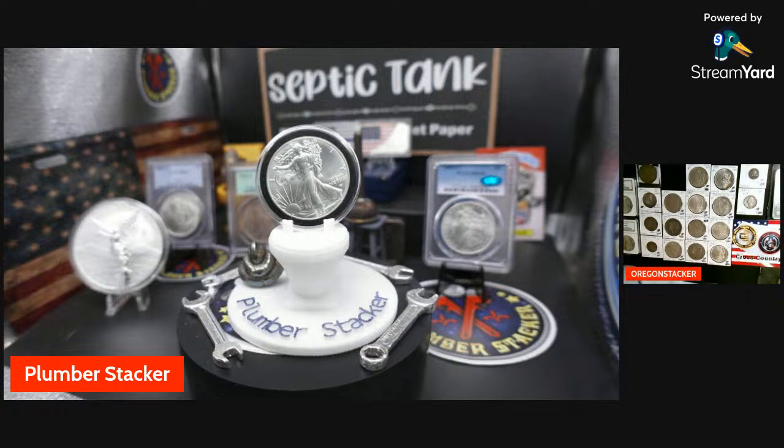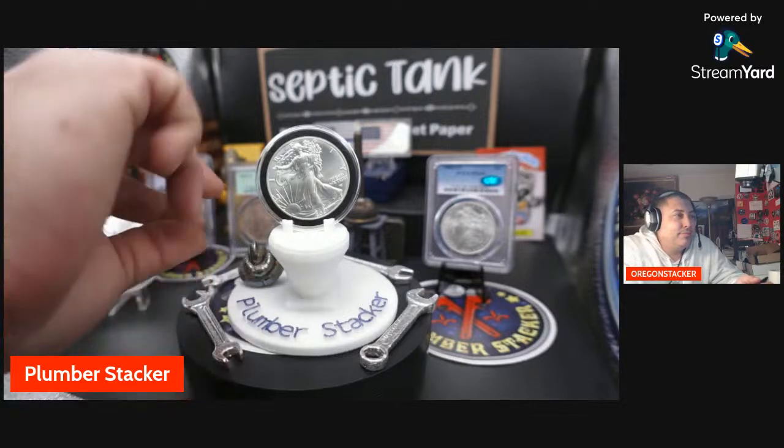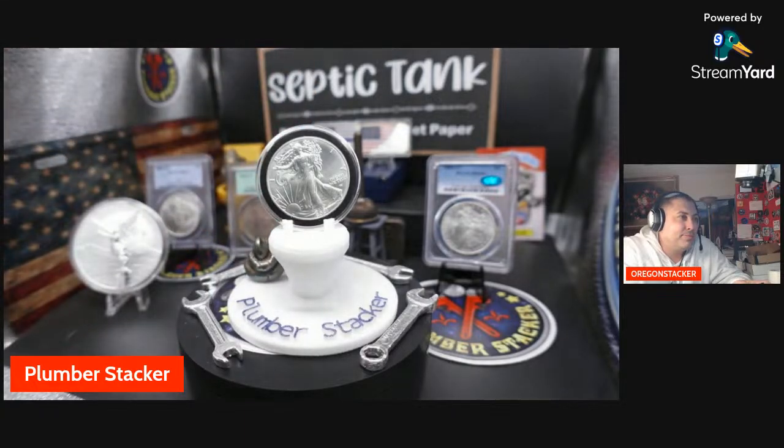This coin has been sitting on the septic tank here for a while and it's got some nice toning on it — starting to tone real good. Maybe I'll get somebody to 3D print me one. I do actually have a peace dollar I can put up there. Phony — what I'm looking at is that CAC Morgan you got sitting straight back on your desk. What the heck is that? CAC — that's an '84 Carson City 64-plus. Damn.